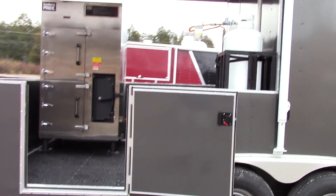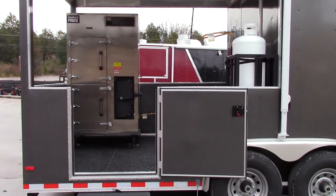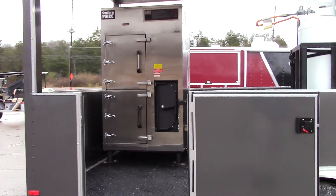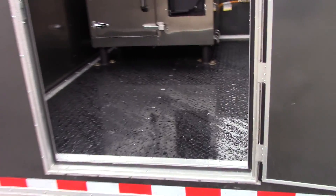We have a 9 foot porch area with a 36 inch stationary wall and sides. The rear is a removable 36 inch wall. We have a 36 inch access door for access onto the porch.